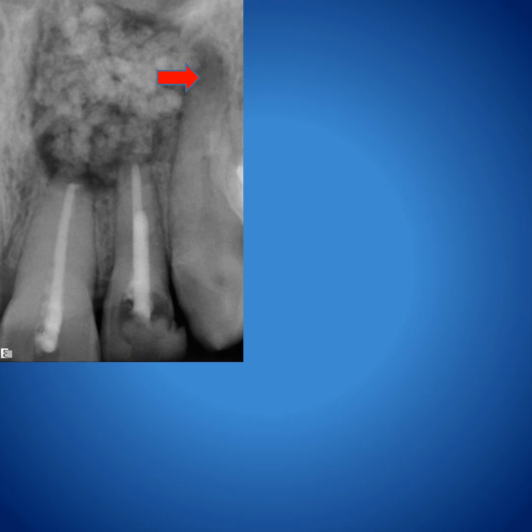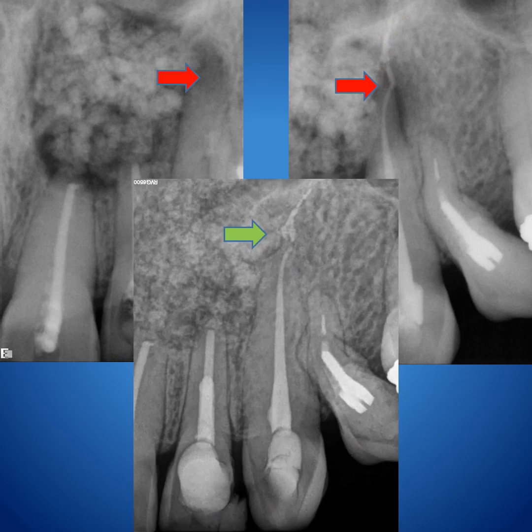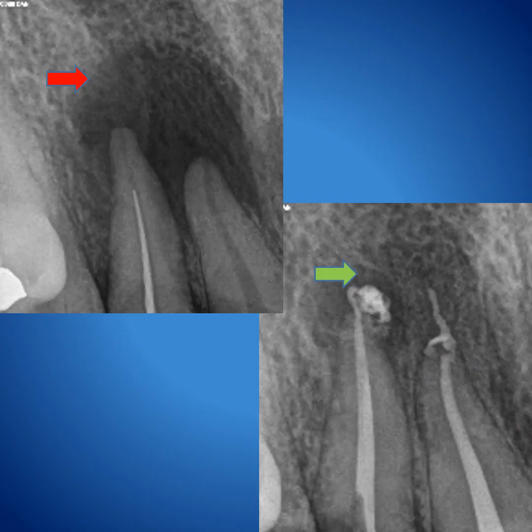This is a case whereby an apicoectomy was performed and bone graft was placed in the area. The central and lateral underwent apicoectomy, but the lesion stayed. I checked and found the canine is non-vital, so I performed endodontic treatment with sealer extrusion. After a while, you can see the difference — complete bone healing. A huge lesion with a lot of sealer extrusion, maybe even gutta-percha, but healing is starting.